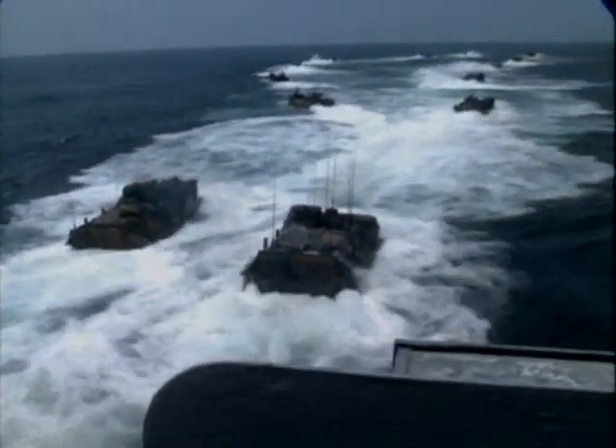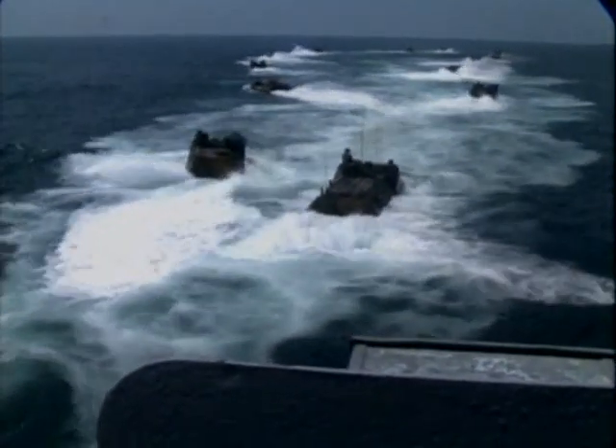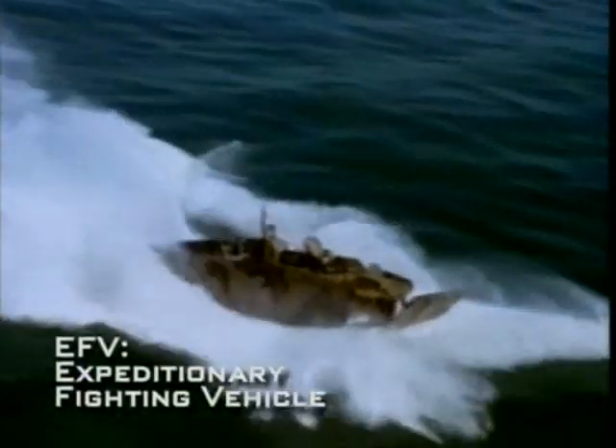Given the trend for the Marines to launch over-the-horizon attacks, the 20-ton AAV-7 is quite slow in the water. This dilemma is addressed with a radical design of the new Expeditionary Fighting Vehicle, or EFV.